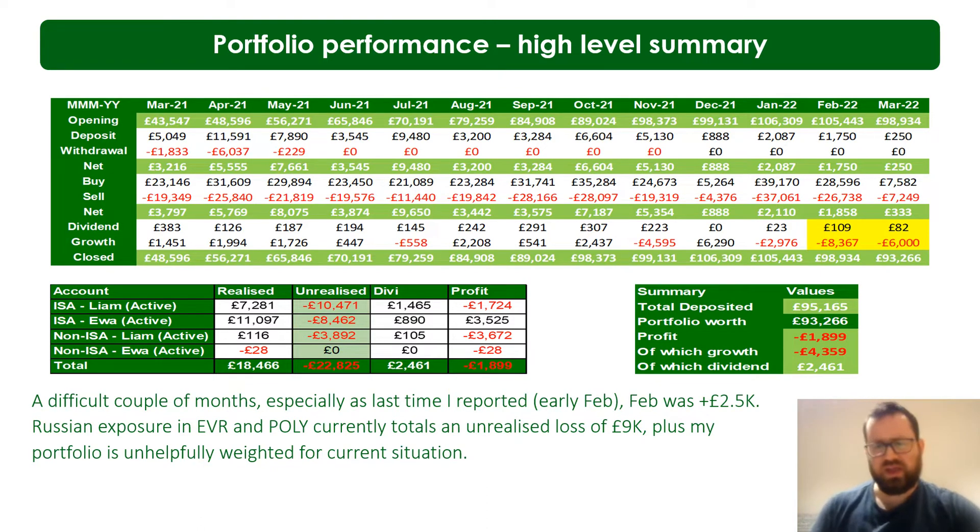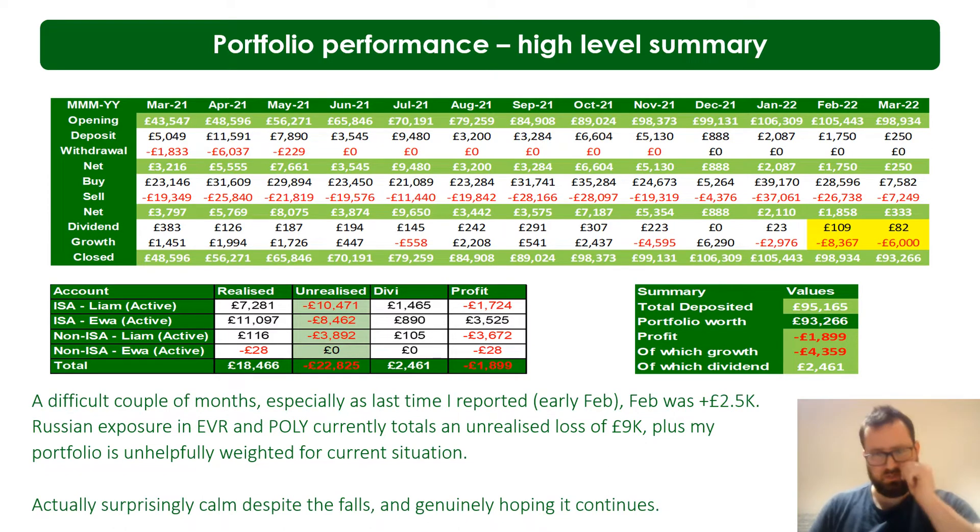I still believe in my portfolio and the companies I've been buying. I've been reviewing it as my portfolio has been bleeding. Other than the Russian shares, I have been continuing to buy and will continue to buy. I've decided not to average down on my Russian shares because there's genuine risk they could delist from London and my broker doesn't have access to the Moscow Stock Exchange — so I'd basically be a forced seller. I'm not throwing more good money after bad.